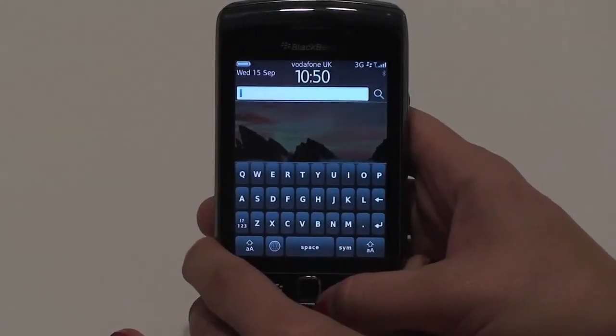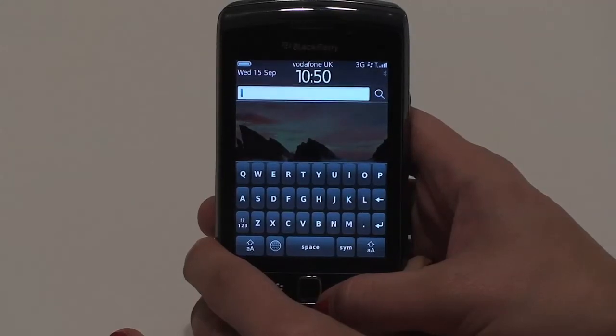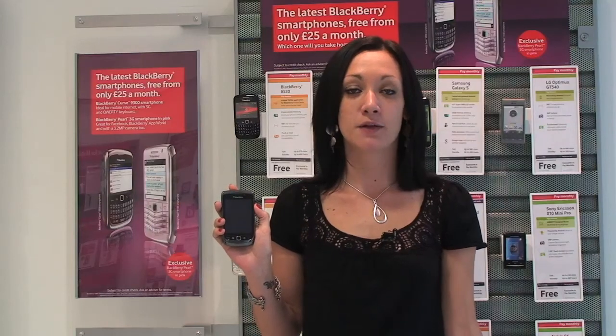It really is that simple. So if you're ever stuck trying to find something on your phone, then just give it a go. That's the BlackBerry Torch from Vodafone. For more help and support, visit help.vodafone.co.uk.